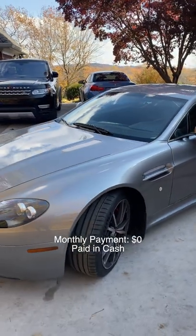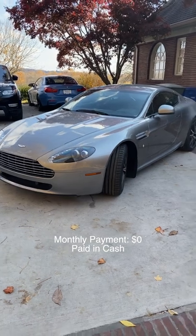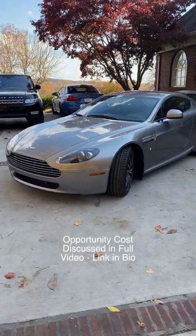Monthly payment is zero because we didn't finance this car. It was $51,000 when we purchased it, so monthly payment is zero, but we will talk about opportunity cost in the full video.